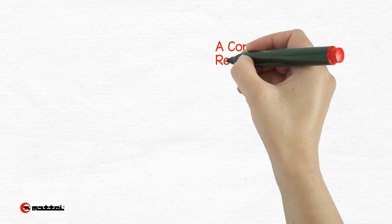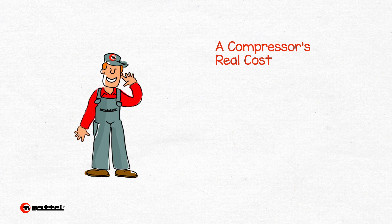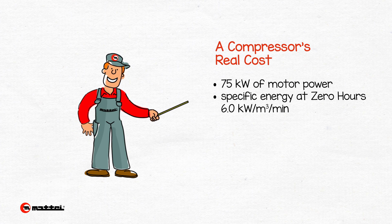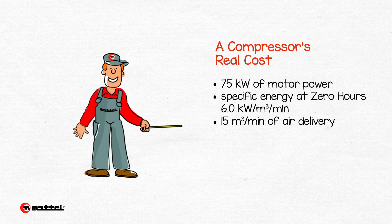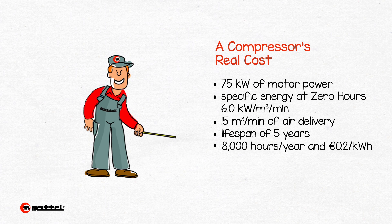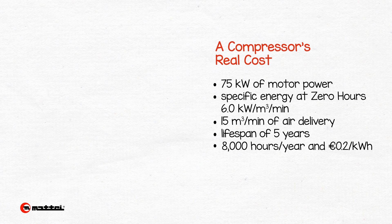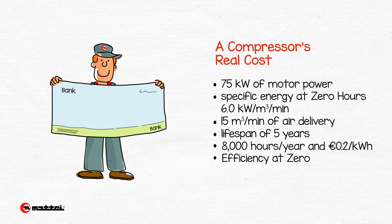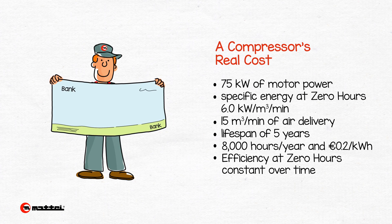Let's look at an example to clarify the difference in terms of costs and gains. Considering a 75-kilowatt compressor with a specific energy at zero hours of 6 kilowatts per cubic meter per minute and an air delivery of 15 cubic meters per minute, which will function for five years at 8,000 hours per year at €0.2 per kilowatt — according to the data declared by the manufacturer's catalogues, which consider the efficiency at zero hours as constant over time, this type of compressor would cost the user €720,000.